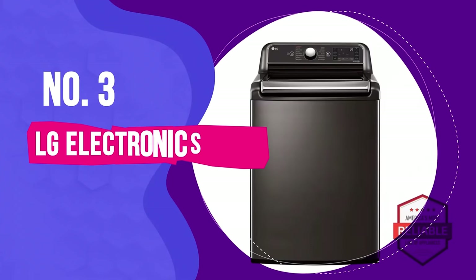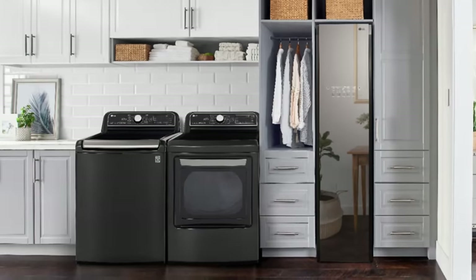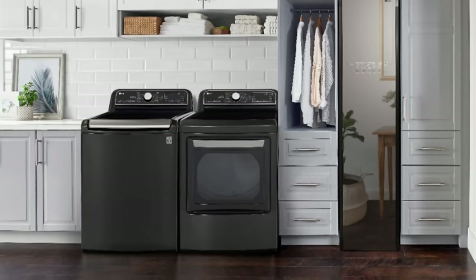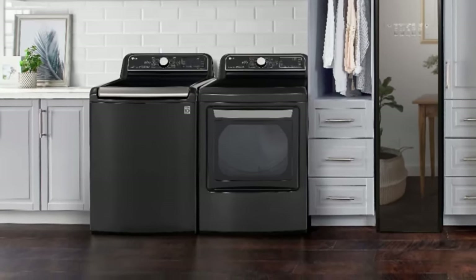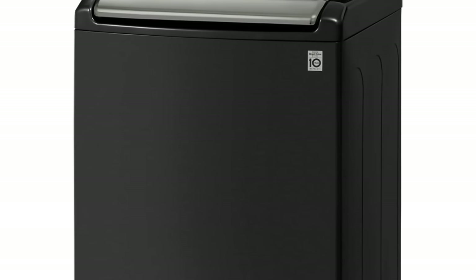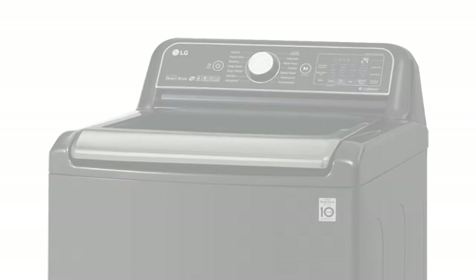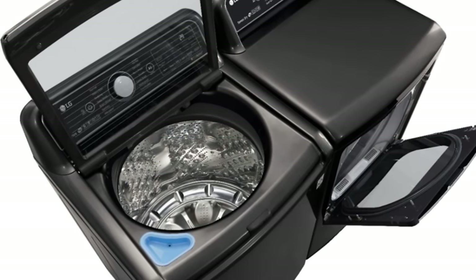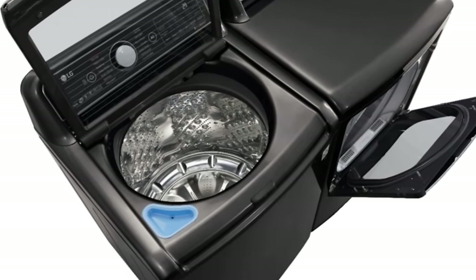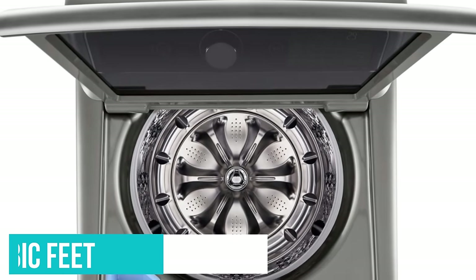Number 3: LG Electronics Mega Capacity Top Load Washer. A washing machine equipped with a steam feature can provide extra stain-fighting power and can sanitize everything from grungy gym clothes to messy kitchen towels. While the majority of steam-equipped machines are front-load washers, the LG WT7900HBA Smart Top Load Washer is loaded with features and the latest in laundry care technology, including steam settings. It also happens to be one of the largest top-load washers on the market, hosting a 5.5-cubic-foot wash basket with an impeller plate.